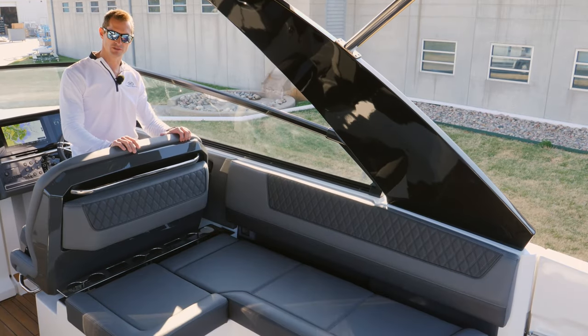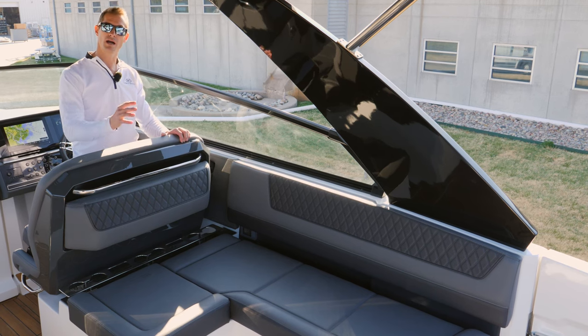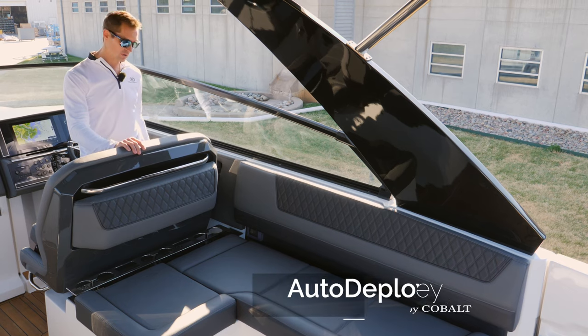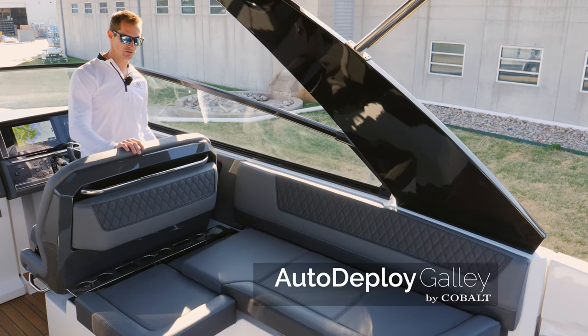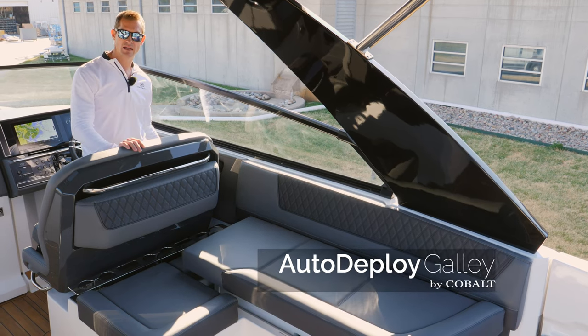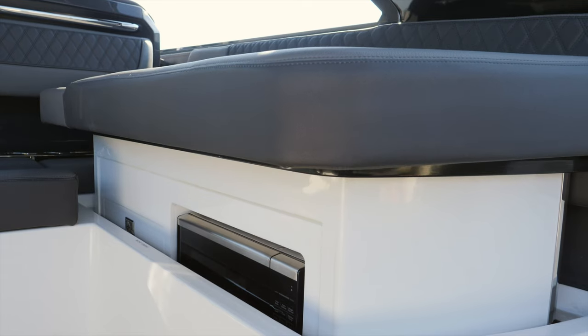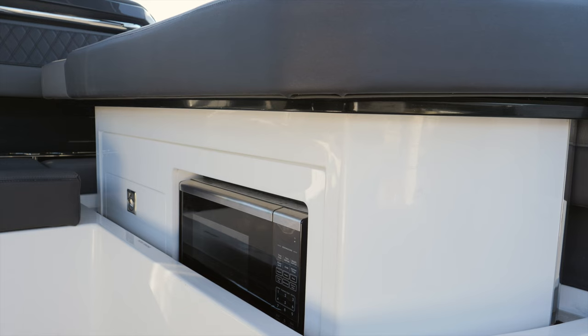In the past, you might have found yourself torn on whether you want the seating or the optional galley. On the all-new R35, we are going to give you both. We put the team to work at Cobalt and have come up with the perfect solution. This liftable galley comes in two configurations: you can get the sink with the microwave, or you can get the sink with the microwave as well as the grill.